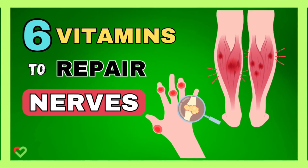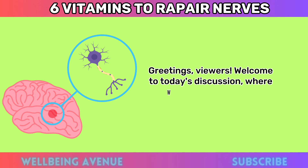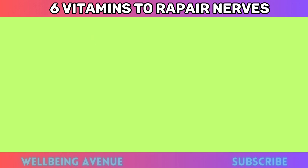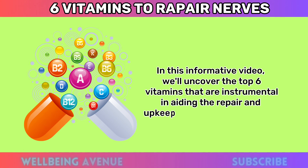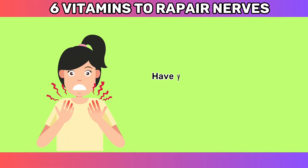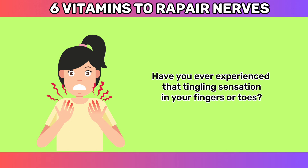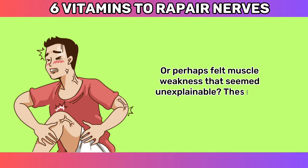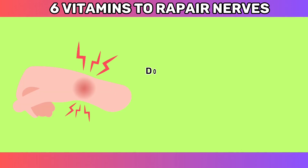Welcome to today's discussion where we delve into a topic crucial for our vitality — nerve health. In this informative video, we'll uncover the top six vitamins instrumental in aiding the repair and upkeep of our precious nerves. Have you ever experienced that tingling sensation in your fingers or toes, or perhaps felt muscle weakness that seemed unexplainable? These are signals that our nerves might require some extra care.